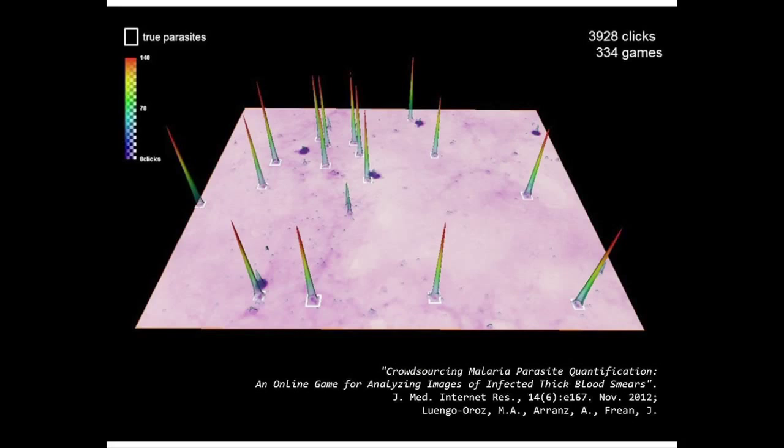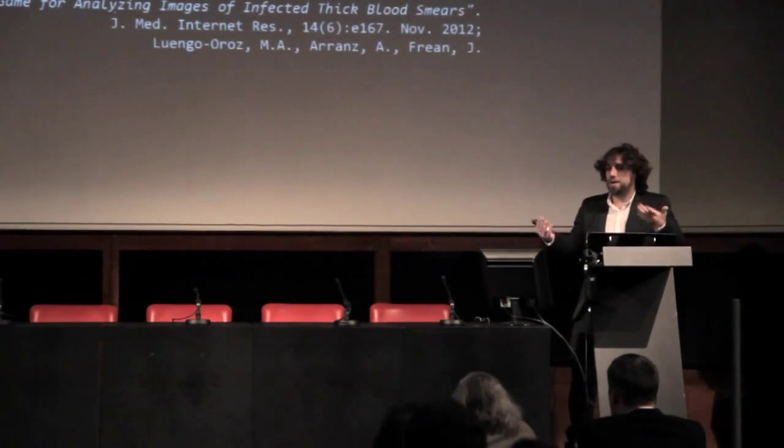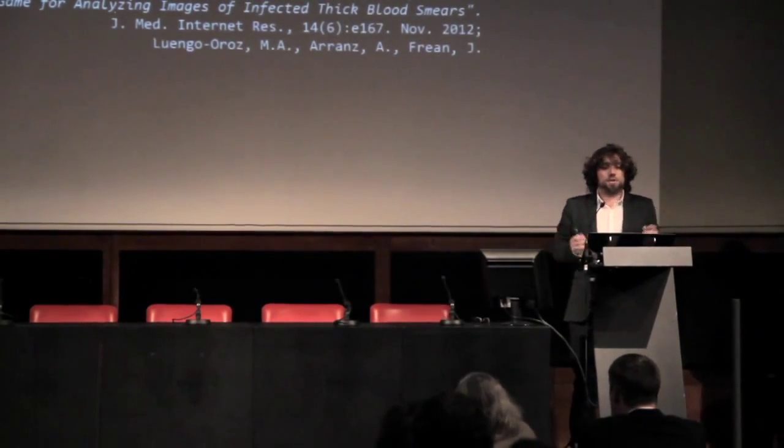Then the question is: do people really learn to do that? About 70% of the clicks are in the right place. Still, maybe it's not enough. So the next question is, how many opinions — how many people have to analyze the same image — so I have enough redundancy in their clicks to combine them and have somehow a perfect parasite count?